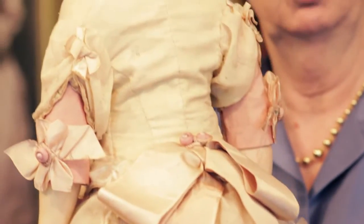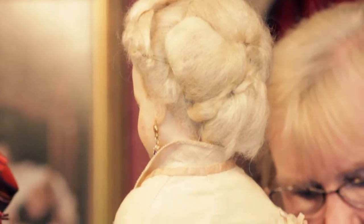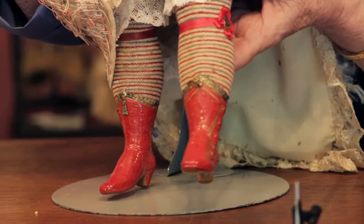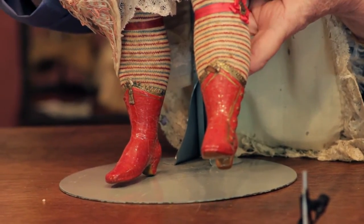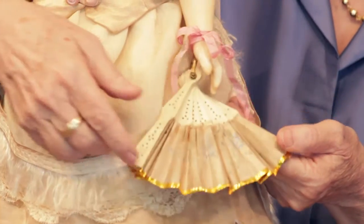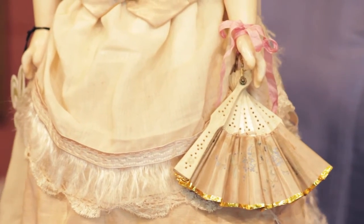Let me show that a little more closely. Look at the way the skirt is made, the wonderful details on the front of the skirt. And I'm going to lift it so you can see these wonderful painted boots, with fabric stockings glued on with their little garters, and then the painted fancy red boots. She even has this beautiful fan with hand-painted silk decorations and her original jewelry. Very, very fine.